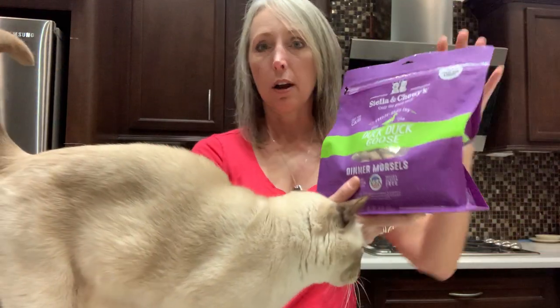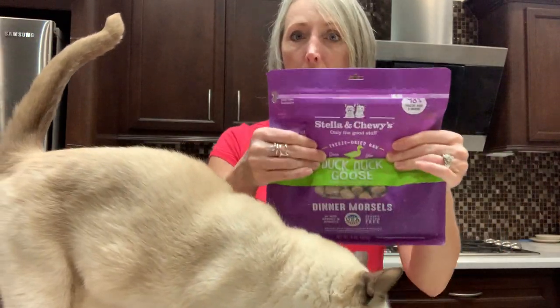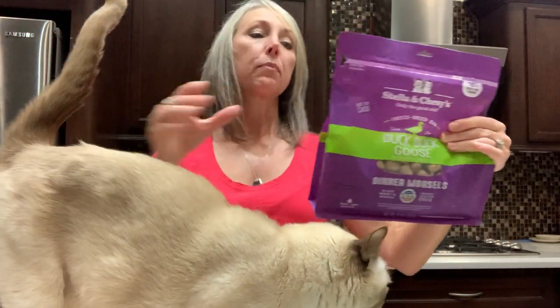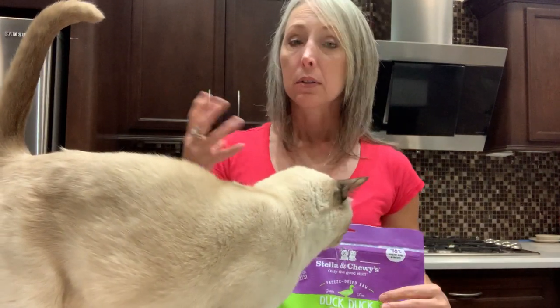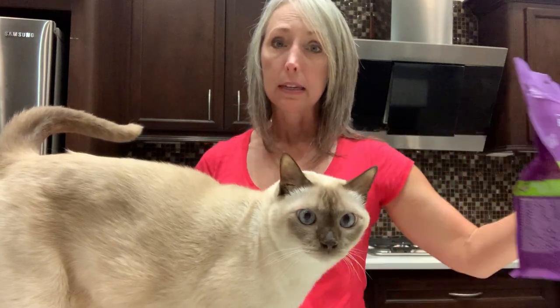If you are feeding a dry food, freeze-dried, or similar product, make sure you squeeze as much air out of the package as you can and then seal it really well, so it can at least lock in some of the freshness that's still available.